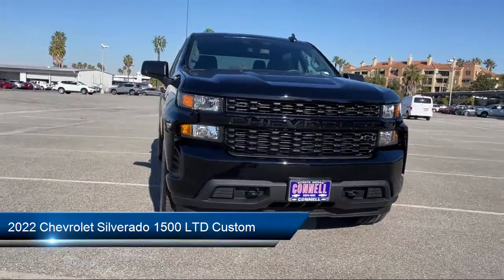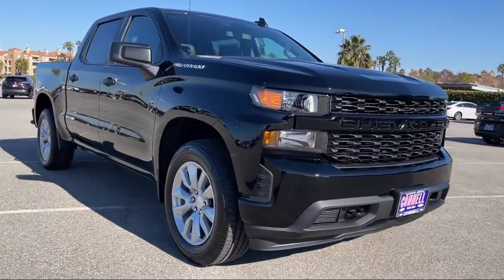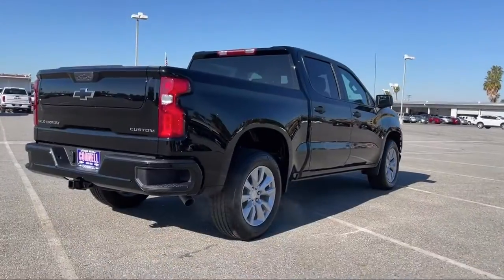It comes equipped with smart device integration, custom convenience package, power front windows with driver express up and down, and a remote start system.